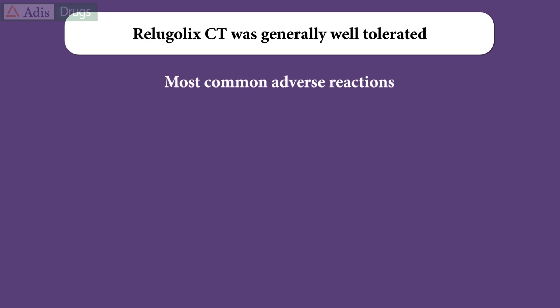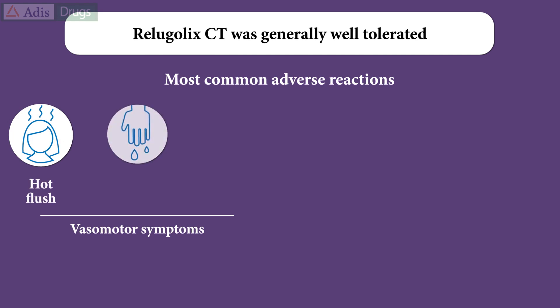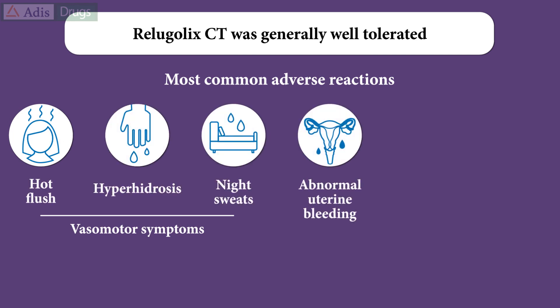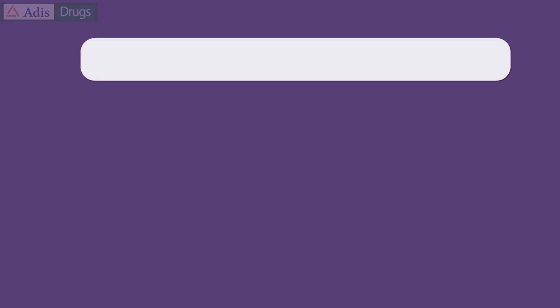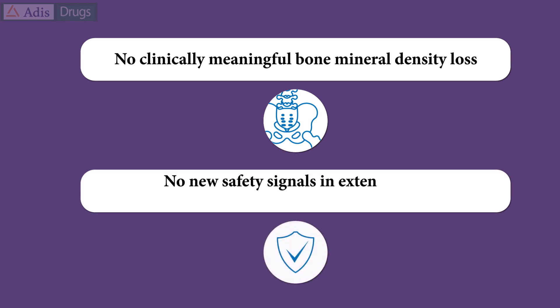In the Liberty 1 and 2 trials, Relugolix combination therapy was generally well tolerated. The most common adverse reactions were vasomotor symptoms such as hot flush, hyperhidrosis or night sweats, abnormal uterine bleeding, alopecia, and decrease or loss of libido. Relugolix combination therapy did not induce clinically meaningful bone mineral density loss, and no new safety signals were detected in the extension or randomized withdrawal study.